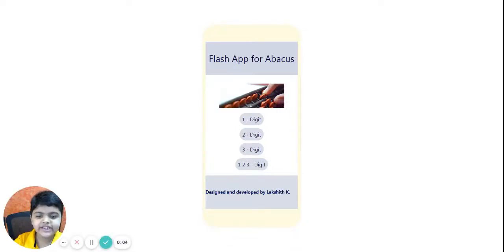Hi friends, let me introduce myself. I am Lakshad Patil. I am six years old and I study in J.B.S.N. International School in grade one.